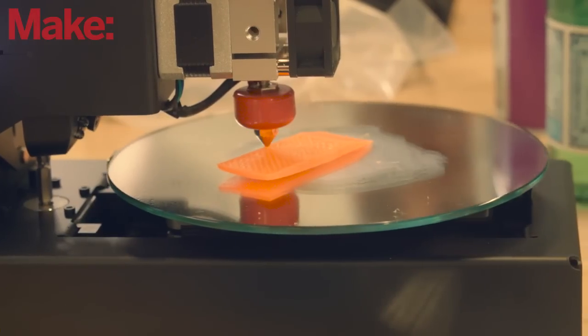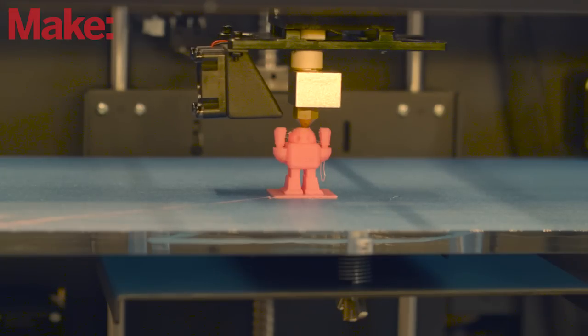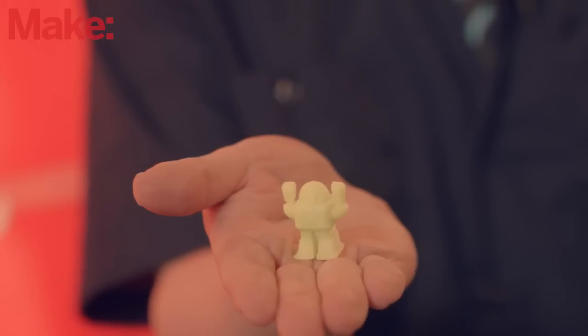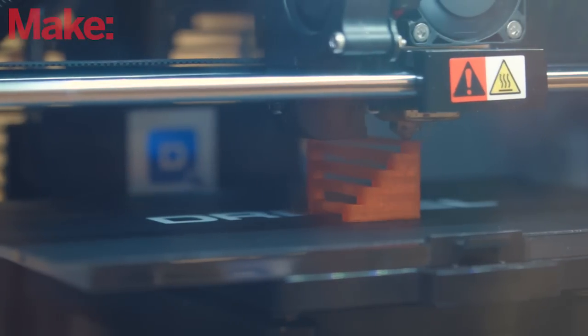You're probably already familiar with 3D printers. They work by literally printing with plastic, layer upon layer of material, slowly adding up to a print, like this. Or this. But 3D printers aren't the end of the story.